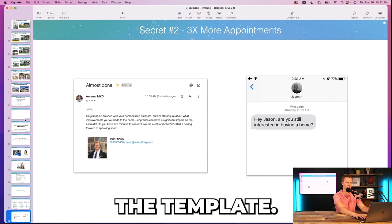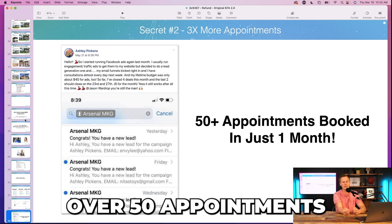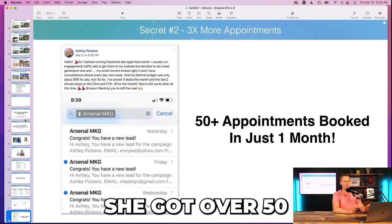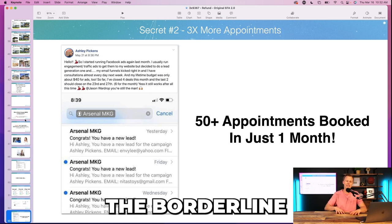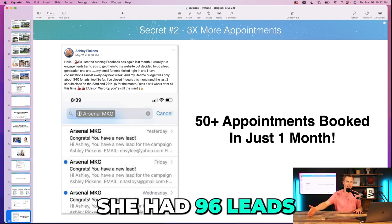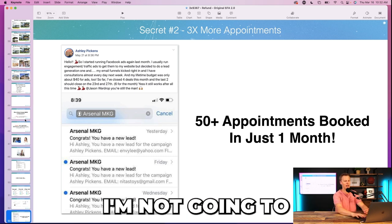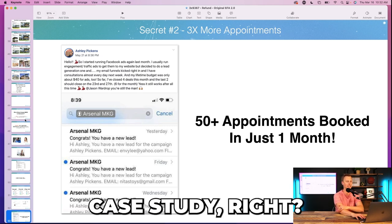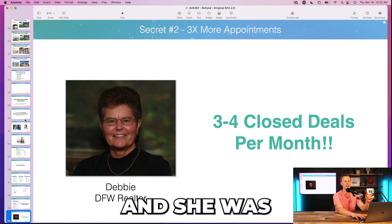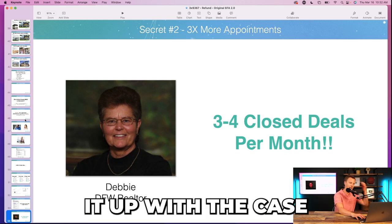We implemented this into Ashley's business and she literally booked over 50 appointments in just one month. I know it sounds crazy — 96 leads, 50 appointments booked — it's on the borderline of believable, but it's a legit true story, you can ask Ashley. Then I show how Debbie implemented this into her business and was able to start closing three to four deals per month.